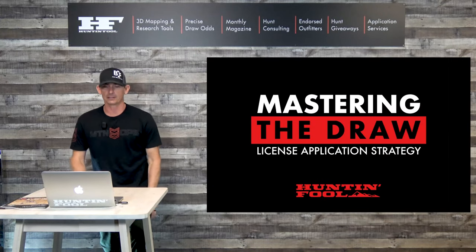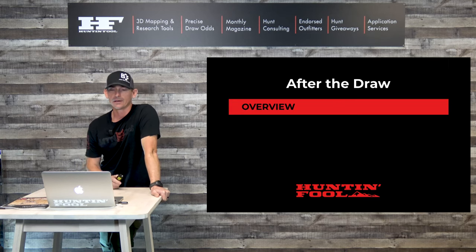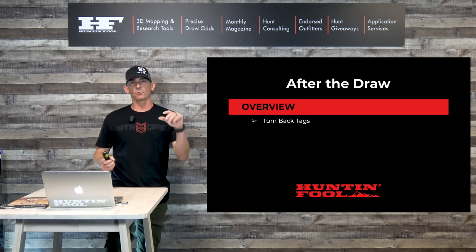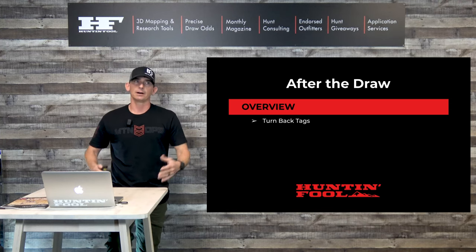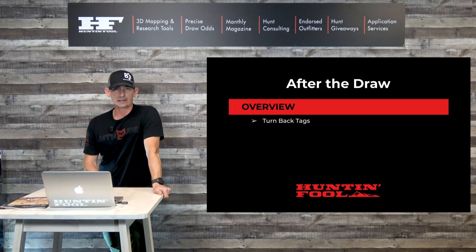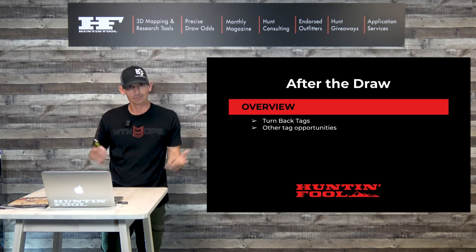Hey y'all, welcome to another Mastering the Draw License Application Strategy video with Hunting Fool. I'm Garth Jensen, and today we're going to be talking about Colorado after the draw — different ways to get your hands on an elk tag, deer tag, or whatever after the draw. We'll cover turn-back tags, their policies, how to acquire them, and other tag opportunities like over-the-counter and landowner tags.